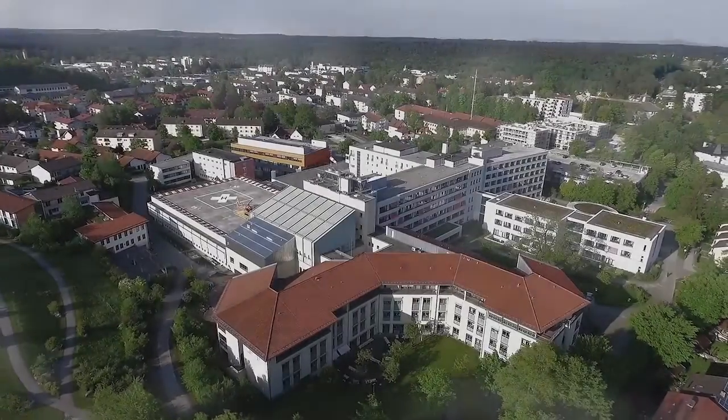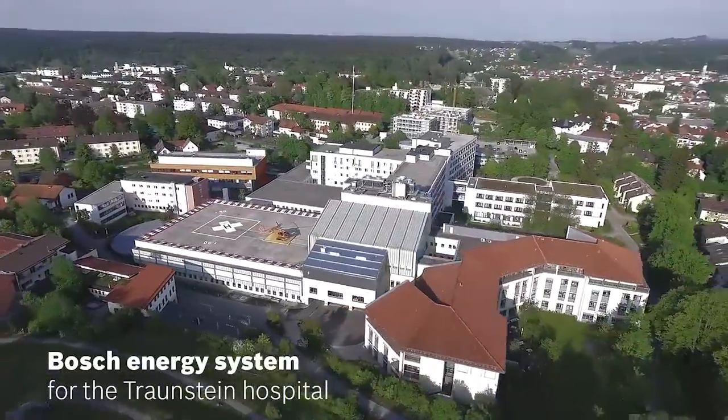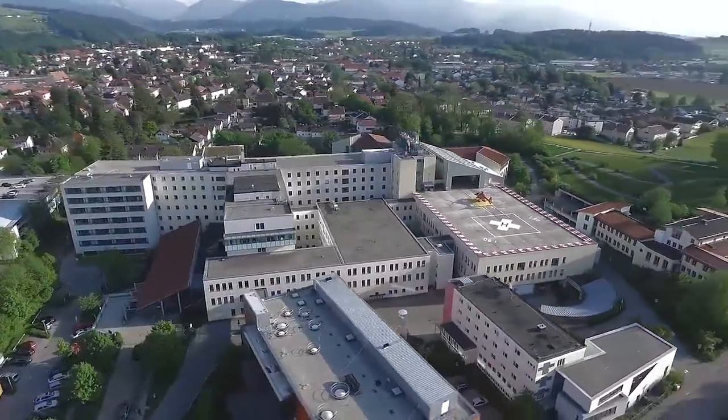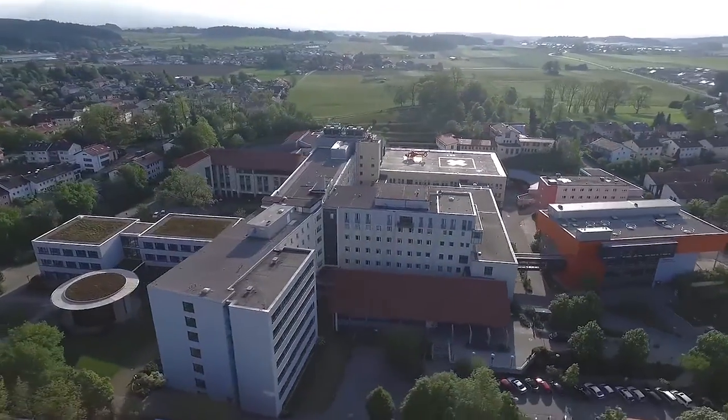The University Clinic of the Ludwig Maximilian University Munich provides medical care for the city of Traunstein and the southern part of the Kimmgau region. With over 500 beds, various day clinics and several competence centers, it has a complex energy demand.